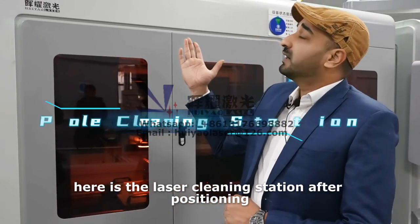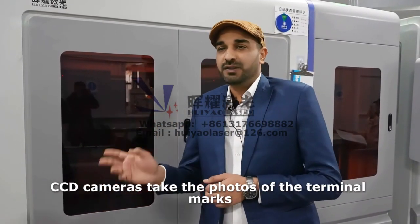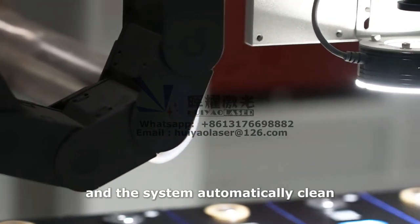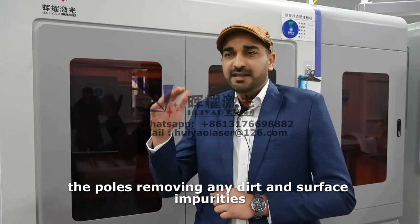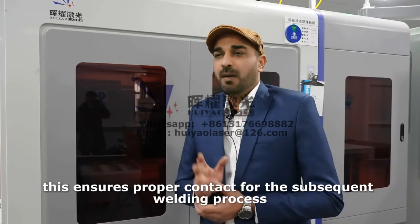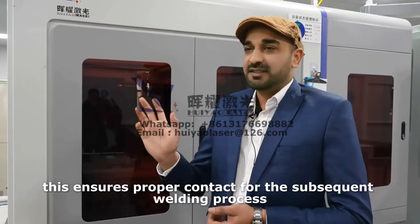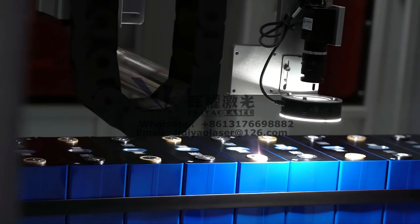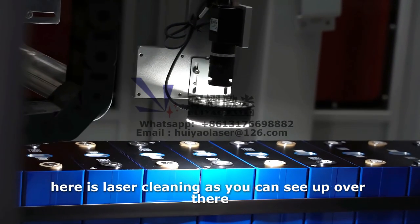Here is the laser cleaning station. After positioning, CCD cameras take photos of the terminal marks and the system automatically cleans the poles, removing any dirt and surface impurities. This ensures proper contact for the subsequent welding process, because the next step is our laser welding process. As you can see up there — laser cleaning.